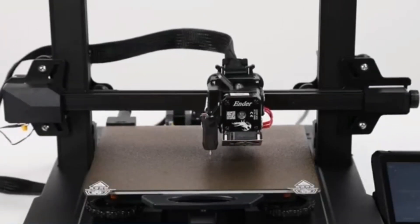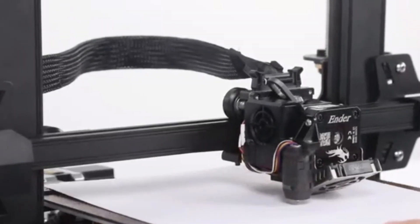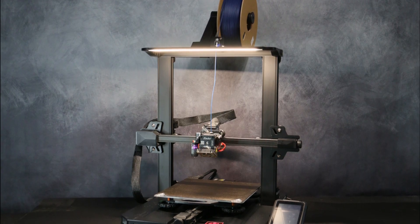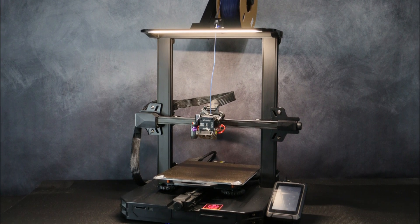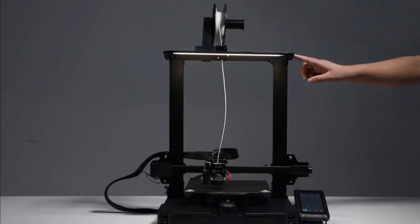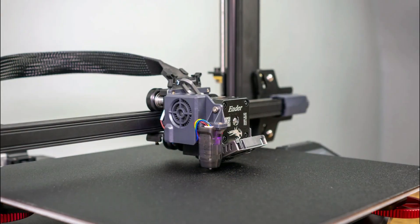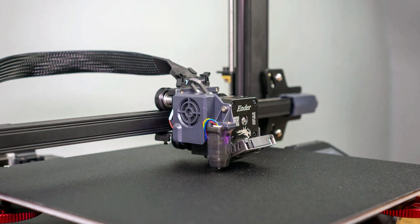The CR Touch Auto Leveling feature ensures precise and automatic bed leveling, saving users time and effort in setting up their prints. The removable PEI sheet on the print bed makes it easier to remove finished prints and simplifies the overall printing process. The 4.3-inch touchscreen provides a user-friendly interface for controlling the printer, allowing for easy navigation and customization of printing settings.